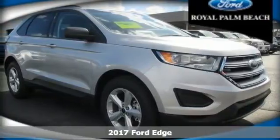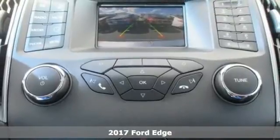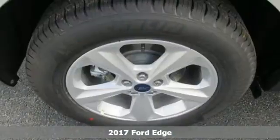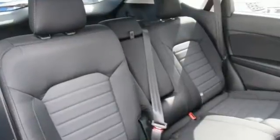It's a 2017 Ford Edge. It's the crossover that will set the standard for what you demand in power, effortless control and safety. Everything is easy in this Edge, from intelligent access with push button start to the rear view camera.